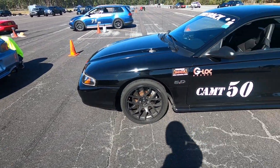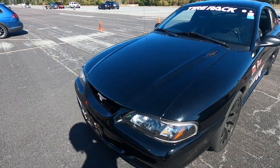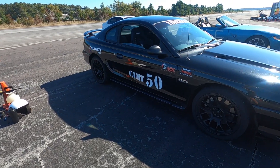So we are in a different SN95. This one is much closer to stock suspension and engine wise. So we will see how well we can do in this one.